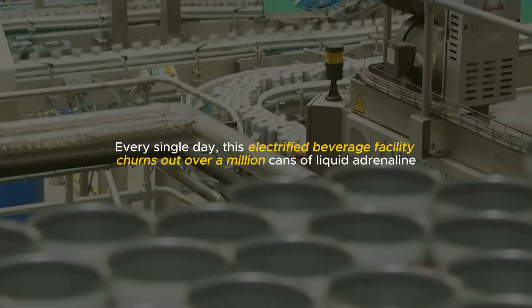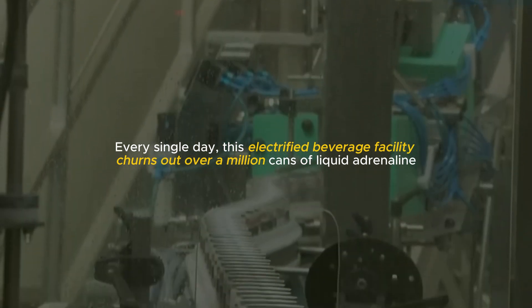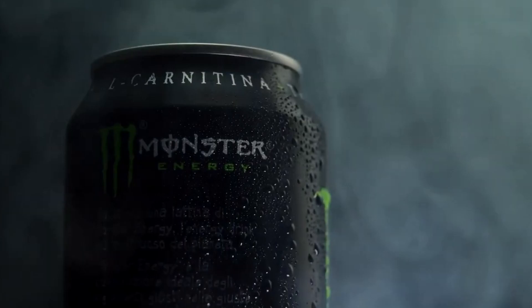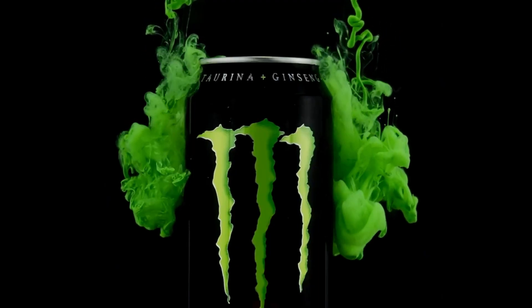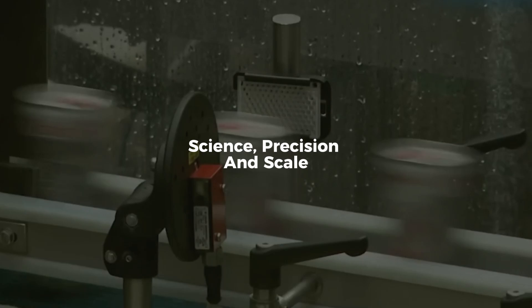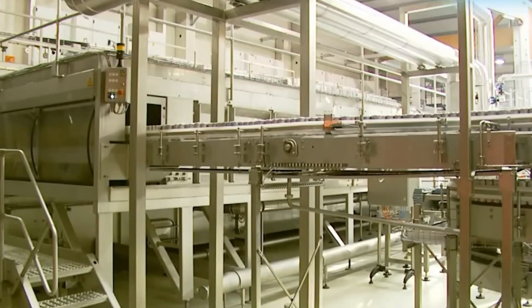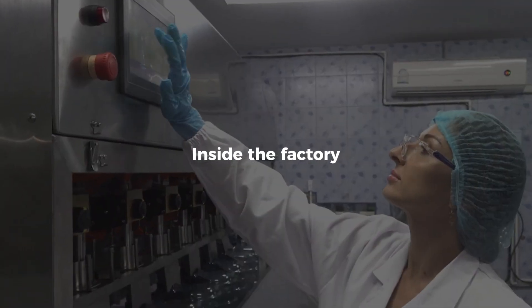Every single day, this electrified beverage facility churns out over a million cans of liquid adrenaline — an energy drink empire in motion. Monster Energy may be a cultural icon, a symbol of speed and edge and rebellion, but behind the brand is a process defined not by chaos, but by science, precision, and scale. From synthetic caffeine blends to high-speed filling lines, this is how Monster Energy is made, inside the factory.